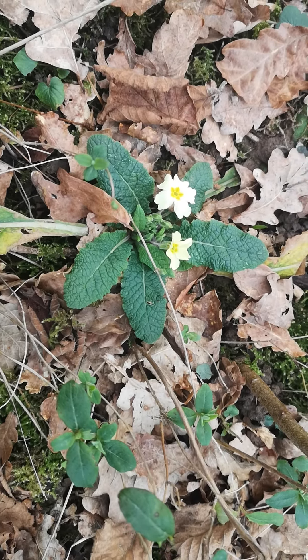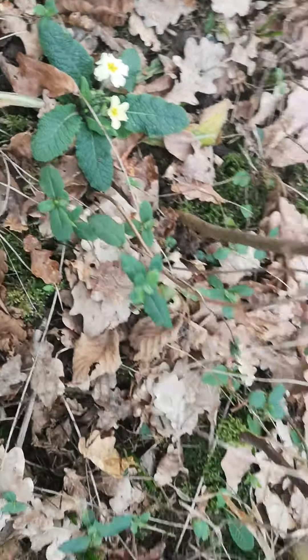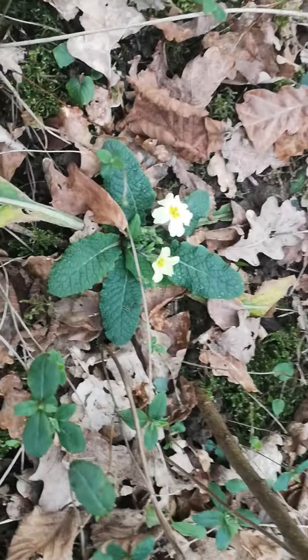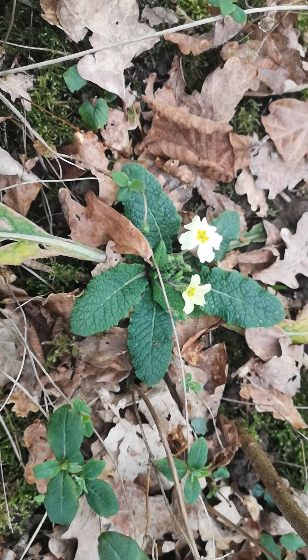This is just a lovely sign that spring's on its way, and there are lots of these around. All of those leaves up there are primrose leaves, but this is the first one I've seen in flower.